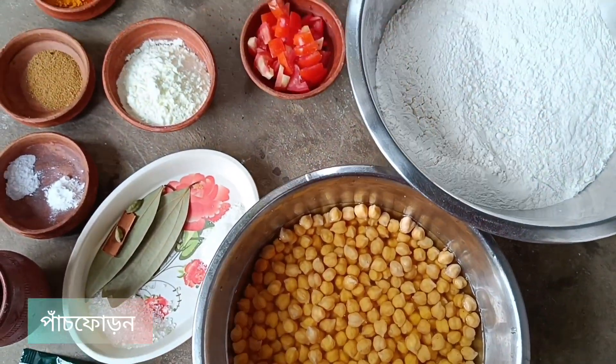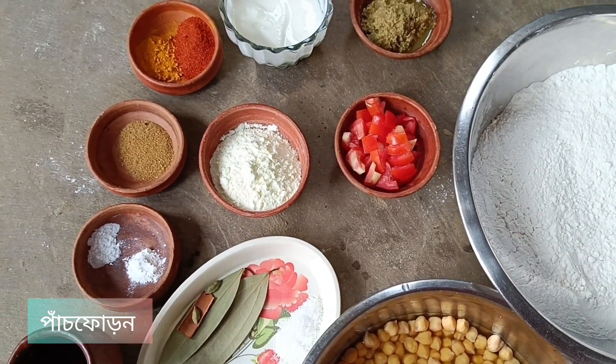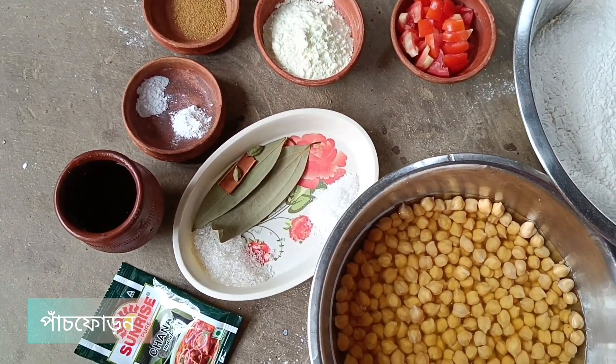Hello everyone, my name is Pachpanan channel and welcome to the channel. Today, I am going to give you a nice recipe.